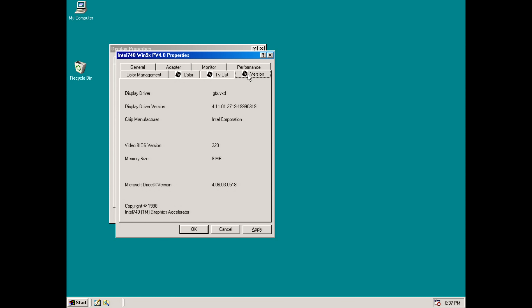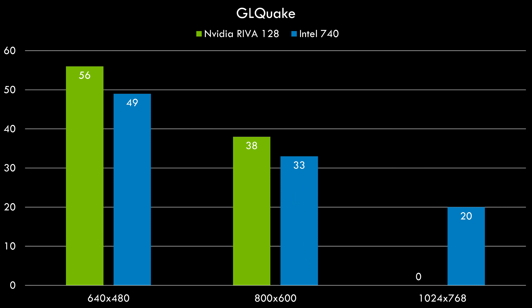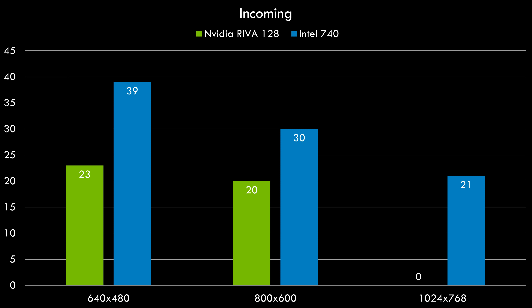In GL Quake, V-Sync is disabled on the Riva 128, so the Intel 740 is actually doing quite well by comparison. The Riva 128 cannot run 1024x768 because it doesn't have enough video memory, so this is a decent showing from the Intel 740. In Incoming, the Intel 740 clearly outperforms the Riva 128 at 640x480 quite substantially, though we see a faster drop-off as resolution increases — possibly due to memory bandwidth going through the AGP interface and accessing RAM on the mainboard. Only the Intel 740 can run this game at 1024x768.